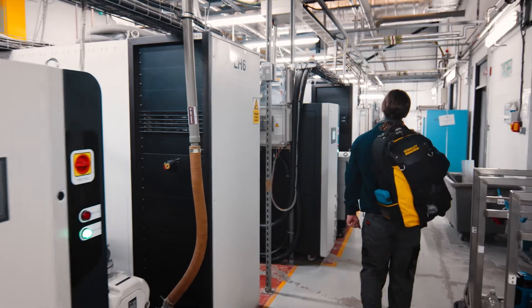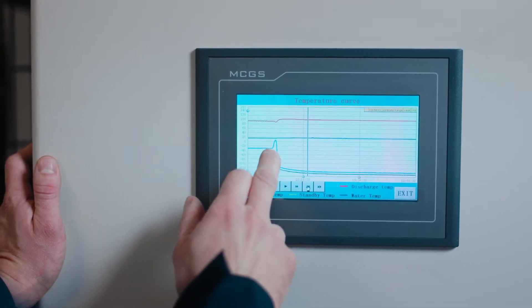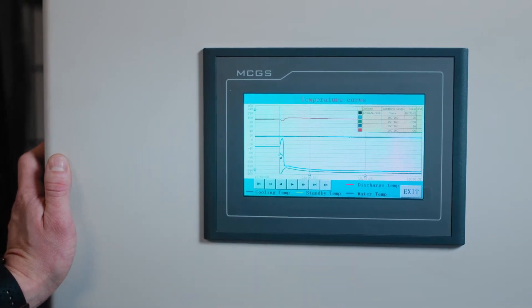We're based down in the south-west corner of England, near Plymouth. So if we have an issue, we need something that can be sorted out very quickly. And with Megatech's global network, that can happen very quickly and they can have an engineer on site very rapidly for us.